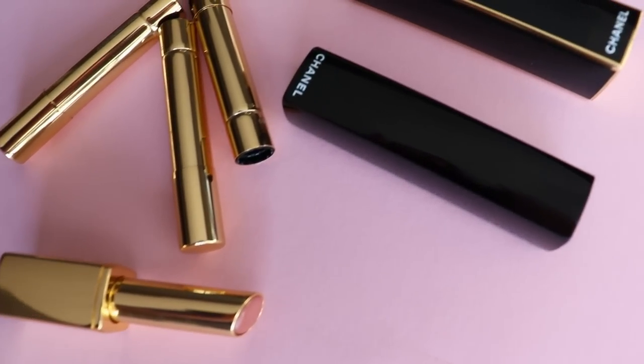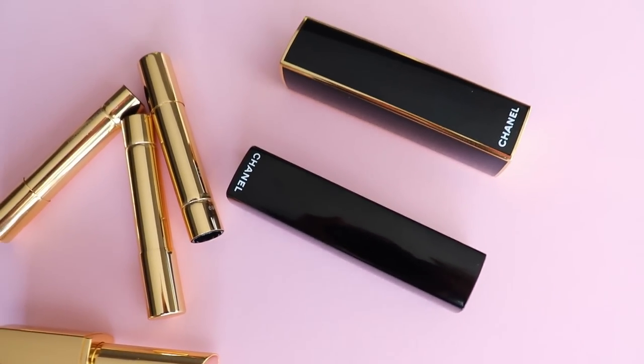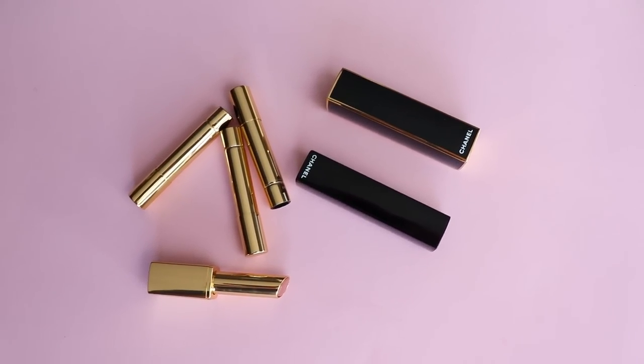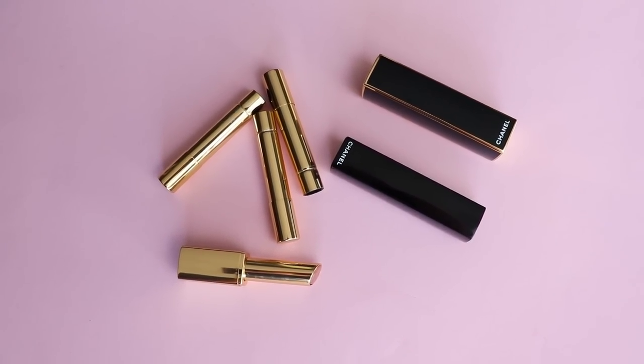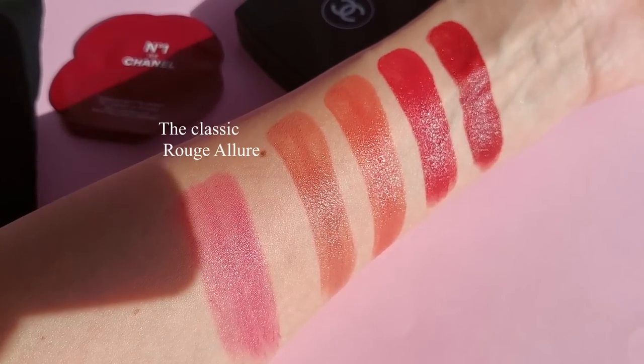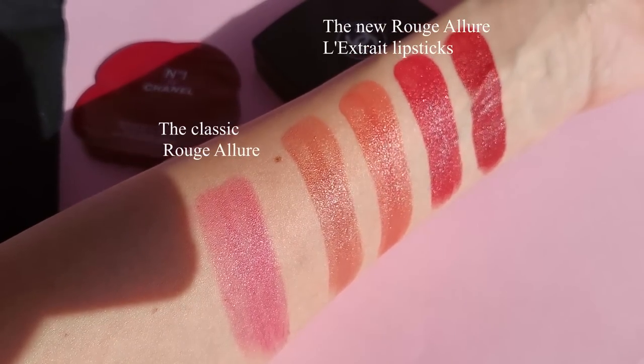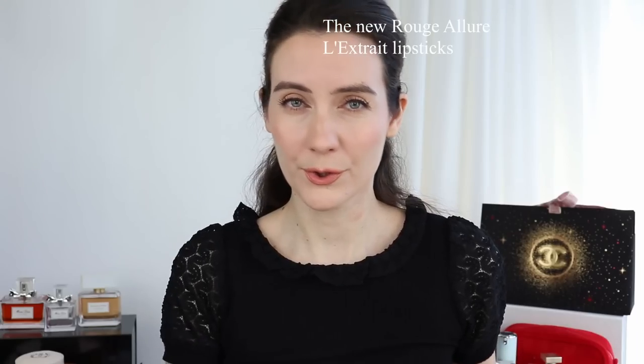I love the formulation. It's very similar to the classic Rouge Allure lipsticks from Chanel, but it feels more moisturizing compared to the classic Rouge Allure lipstick, and the finish is shinier. I really enjoyed the fact that Chanel didn't overdo it with the shine — the lipsticks are not too shiny or too glossy.